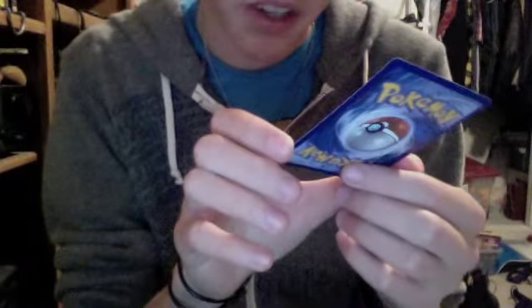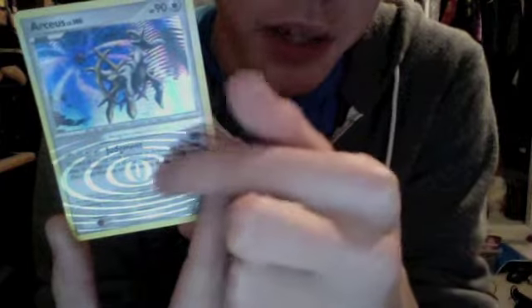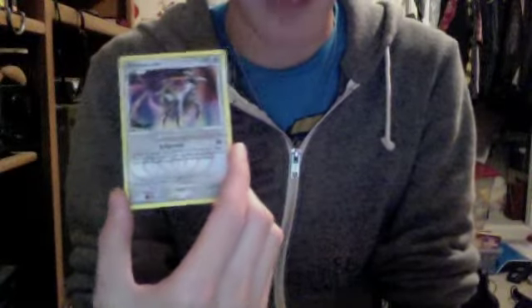Trying to get the promo card out without destroying it. We have an Arceus Level 100 card — it's a promo. Knows one move: Judgment, does 80 damage, but you have to discard all energy cards attached to Arceus. That kind of sucks. It's got 90 HP. Nice looking card — it's got kind of a pattern around here where the writing is. That looks cool. I've never seen a Pokemon card like that. It's a nice thing to add to your collection, even if you never use it to battle.